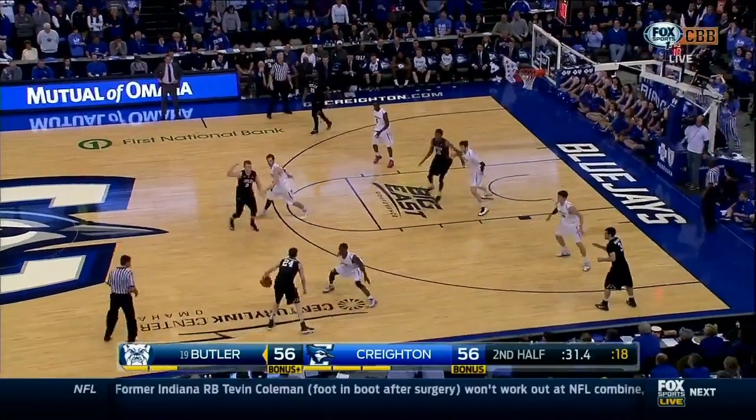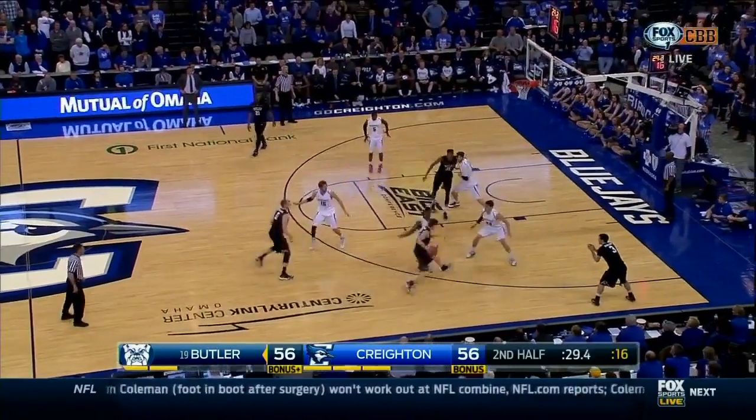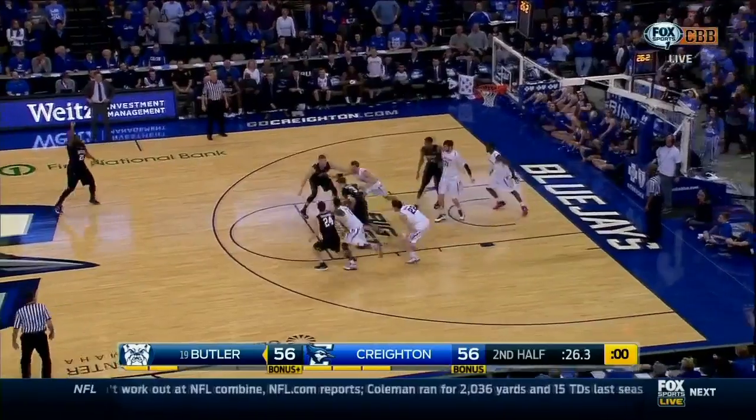Chapman tried to deny Dunham. Now 17 to shoot for Kellan Dunham. Dunham fading away — tough shot. Rebound.